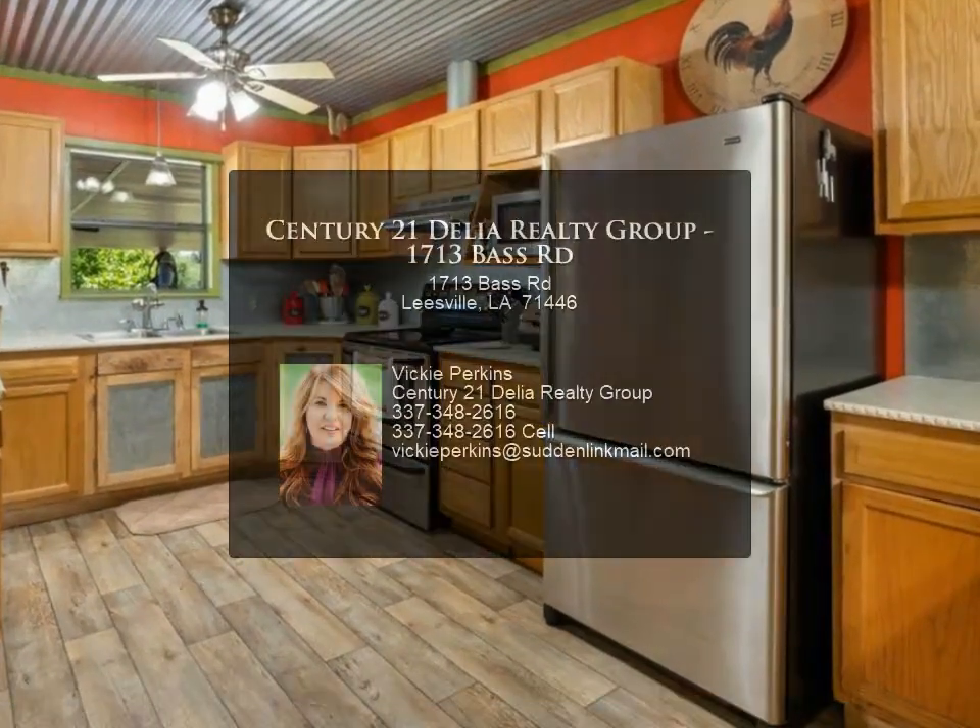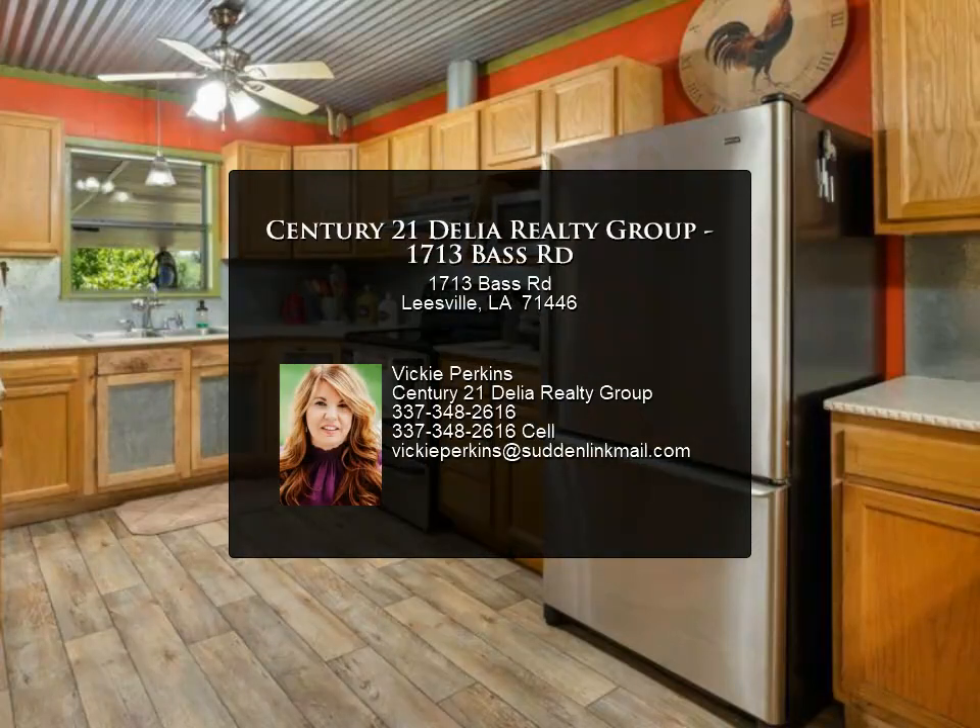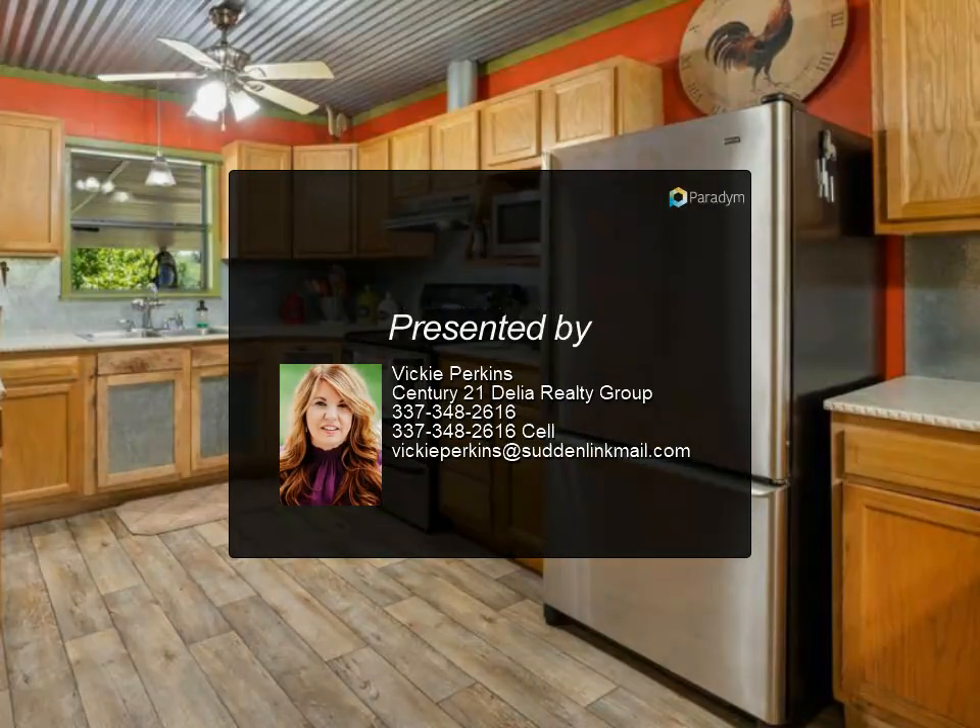Let's make 1713 Base Road your new home today. For more information, review the details below.